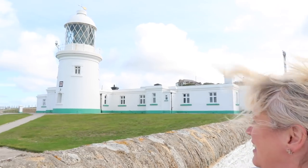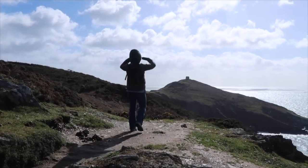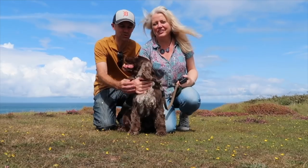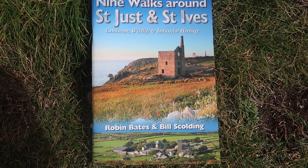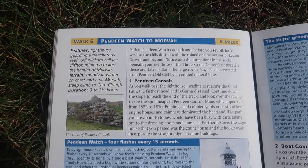Hello and welcome to Cornish Walking Trails. Today we're at Pendine Lighthouse. To help us grow our channel please subscribe and consider supporting us on Patreon. Our walk today comes from nine walks around St Justin St Ive. It's walk number six, Pendine Watch to Morva.